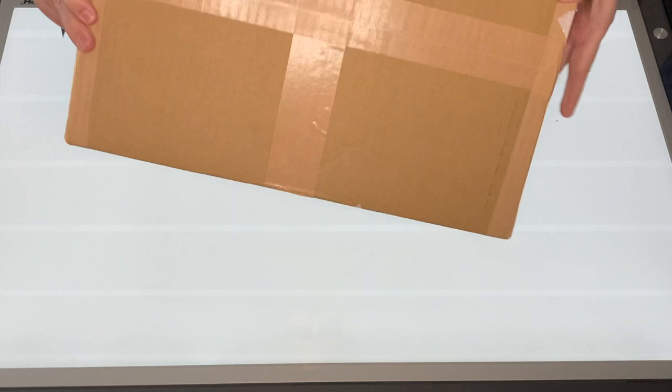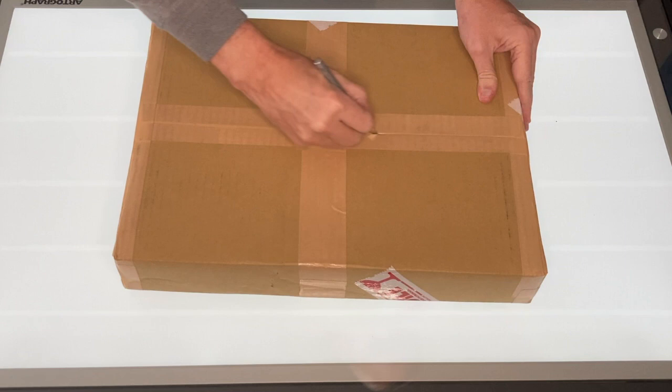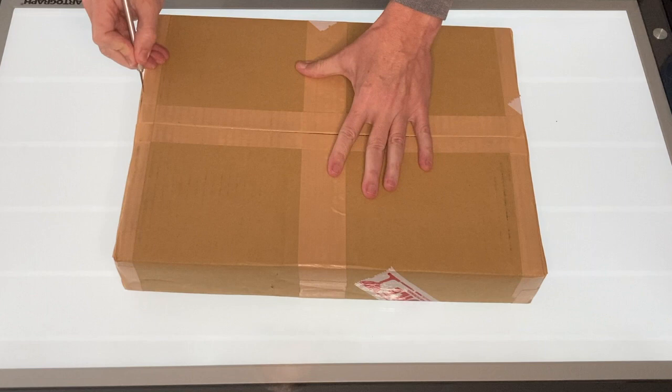Happy New Year to all you Japanese woodblock print collectors and enthusiasts. This is my first unboxing in a while. This box should contain 15 prints I purchased over a period of a few months from an auction house in Japan.